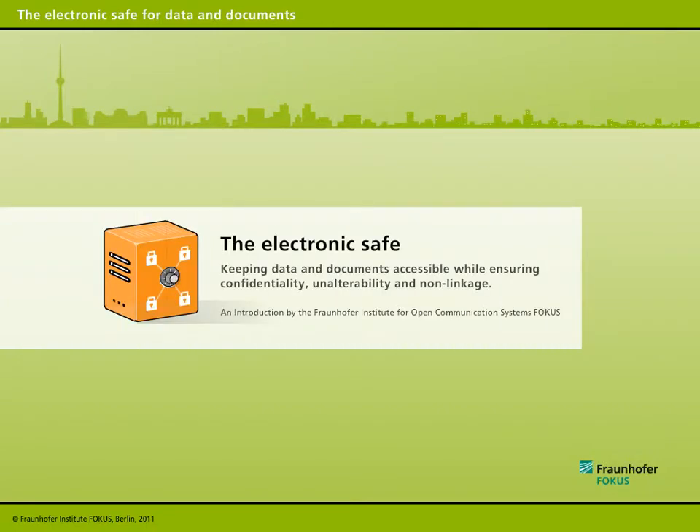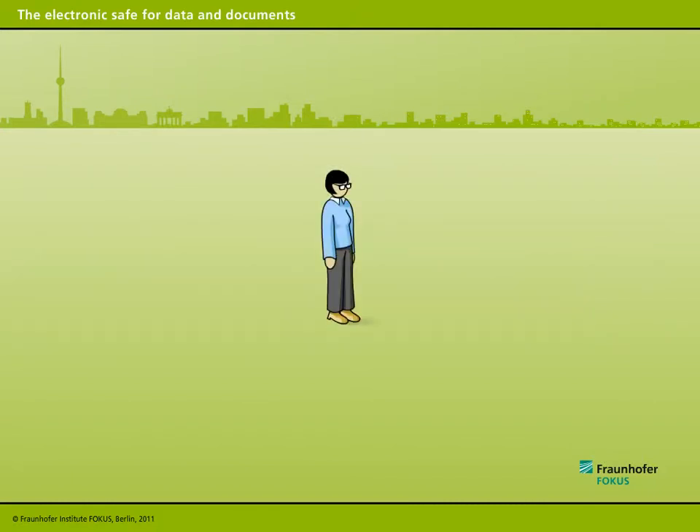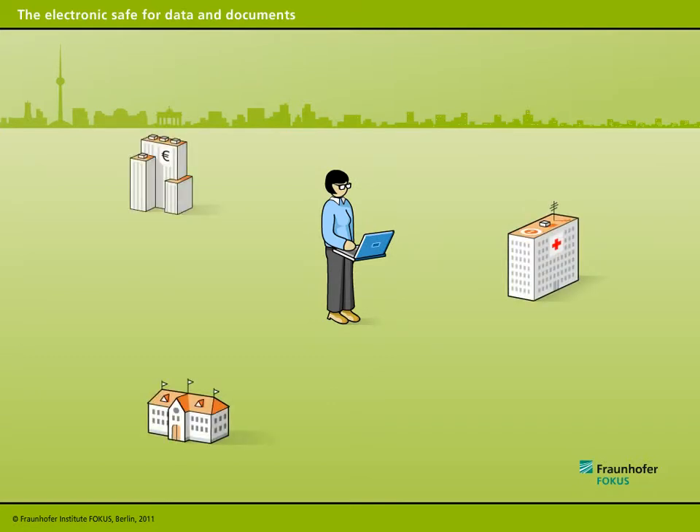The Electronics Safe for Data and Documents from Fraunhofer Focus. Keeping data and documents accessible while ensuring confidentiality, unalterability, and non-linkage. Whether it's for private or business purposes, we deal on a daily basis with electronic data and pass on electronic data and documents to government offices and commercial firms.